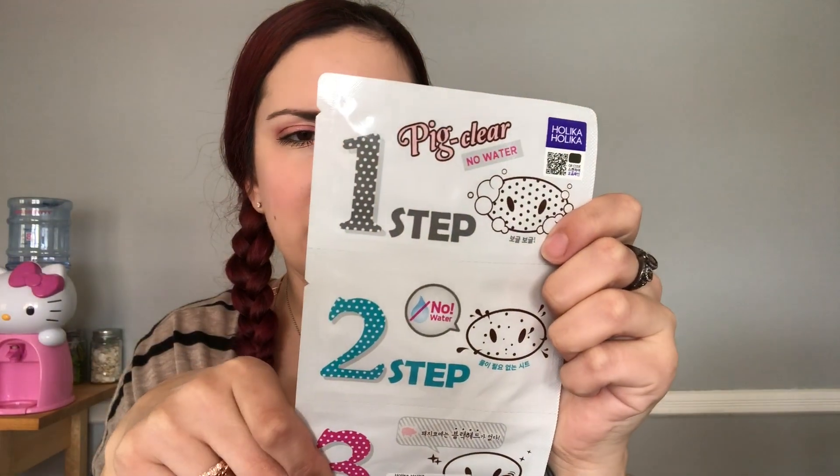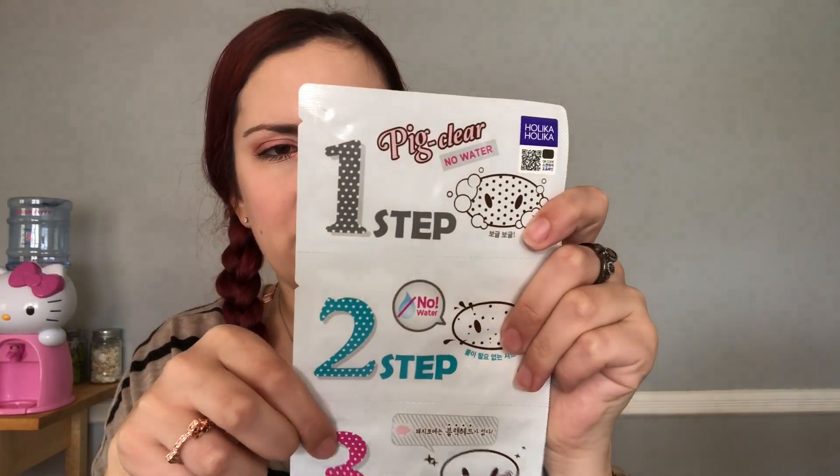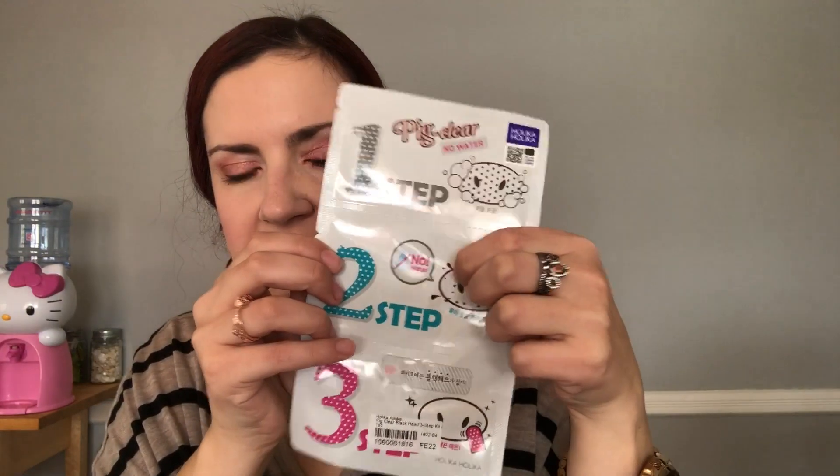I also got this Holika Holika Pig Clear three-step blackhead clearing. This one you don't need any water, and I thought that was really interesting because all these ones for your nose you need water. So I was like, hmm, no water - that's interesting. This was free, so whatever. Another free one. They keep sending those for free.